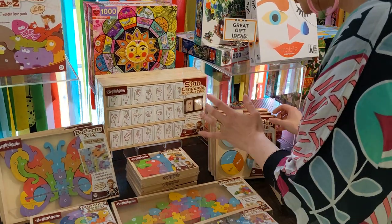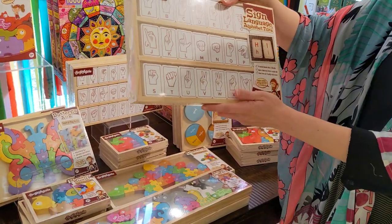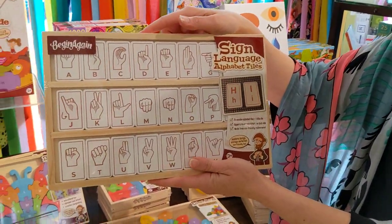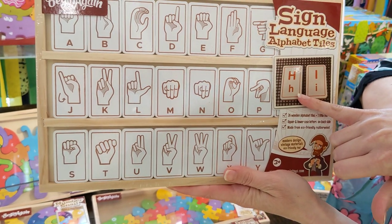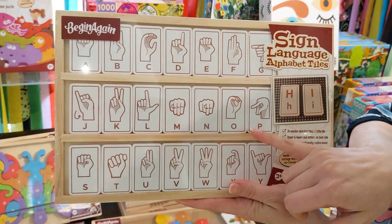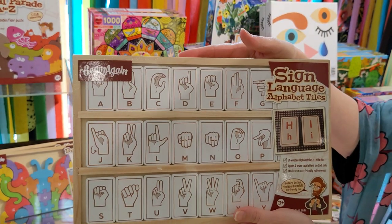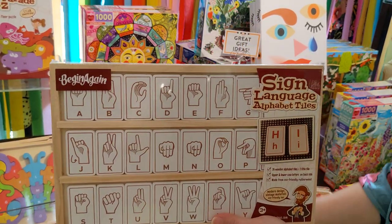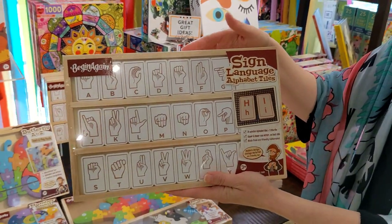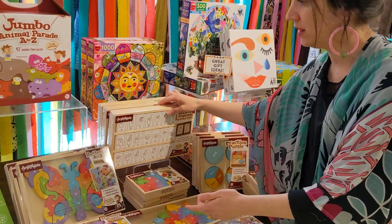My personal favorite — I can't wait for the Easter Bunny to give this to my children. This one is sign language. On one side of the tile it shows you the uppercase and lowercase letters. On the other side it shows you how to make the hand motions for that letter in sign language. I think that is so, so important. This one is for ages three and up; the others are ages two and up. No matter what age they are, it's really fun and interactive to play with.